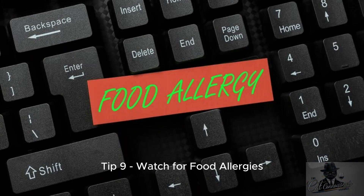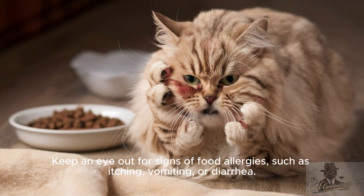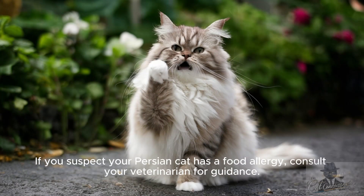Tip 9: Watch for food allergies. Keep an eye out for signs of food allergies, such as itching, vomiting, or diarrhea. If you suspect your Persian cat has a food allergy, consult your veterinarian for guidance.